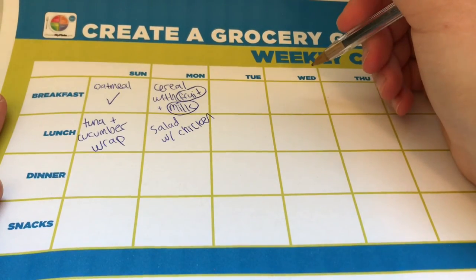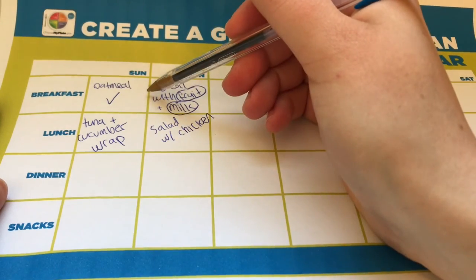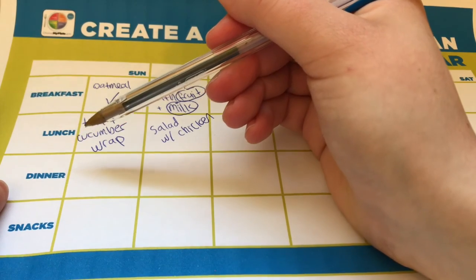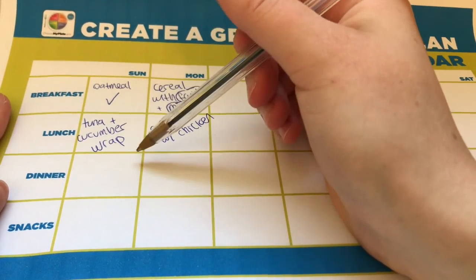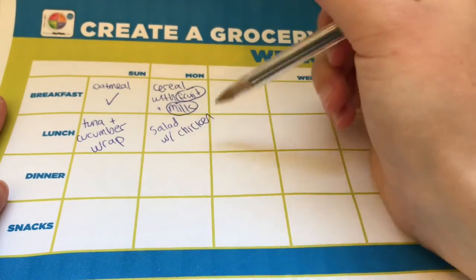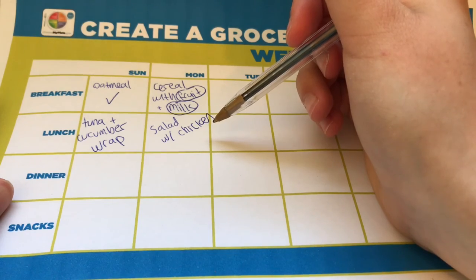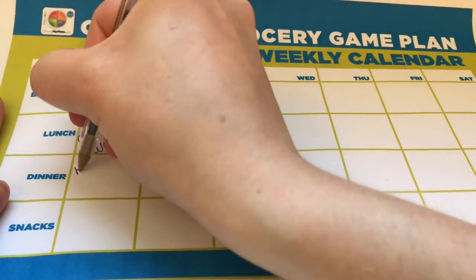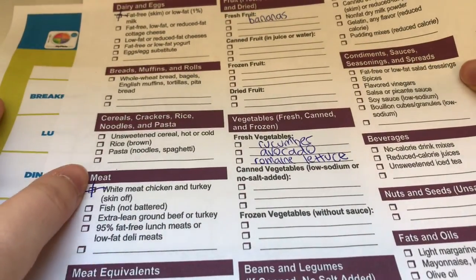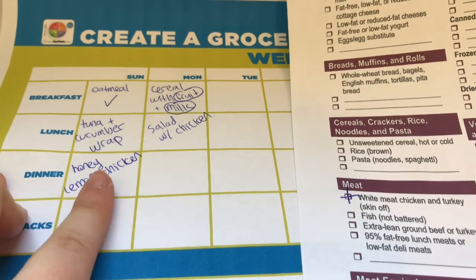Now let's talk about Sunday night's dinner. Take a holistic look at what you've already made: oatmeal gave you great carbs and fiber, and the tuna and cucumber wrap gave you fiber and protein. For dinner we have a lot of flexibility. Let's say we're in the mood for chicken again — honey lemon chicken is great here because you can actually reuse the chicken from this recipe on your salad as leftovers. This saves you money and means you already have chicken on your grocery list from the lunch we planned.